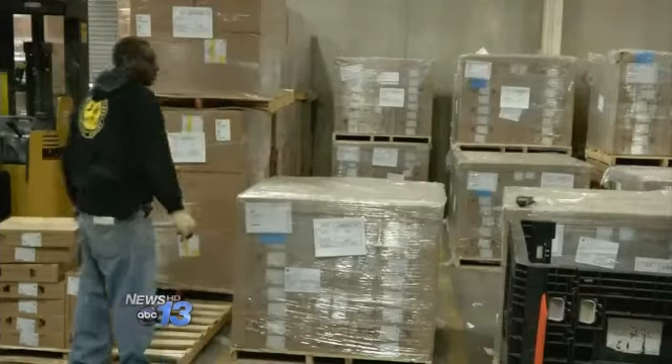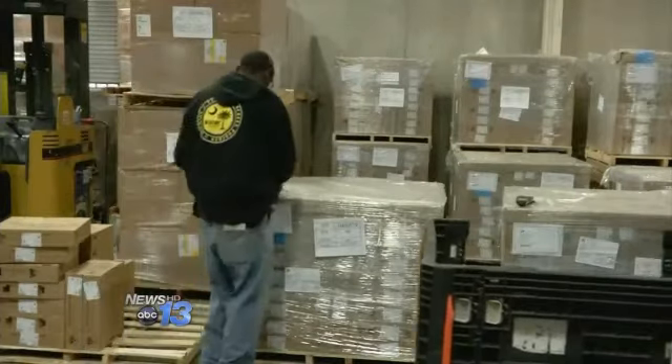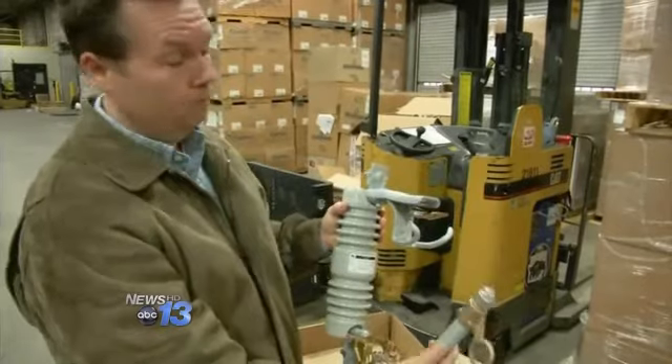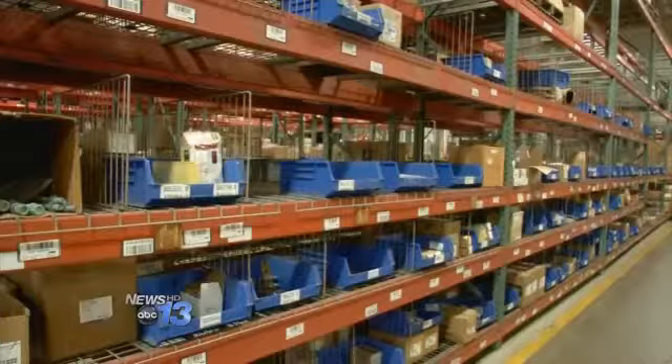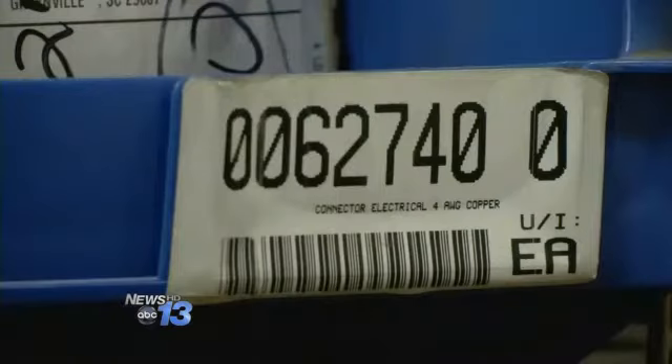Crews are picking and packing this shipment to go to the Anderson Operations Center. These are typically mounted up on a pole — it's a fuse connect. When a fuse blows, it falls out like this. Based on past storms, they know what parts will be needed most.